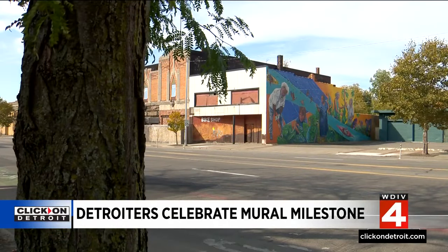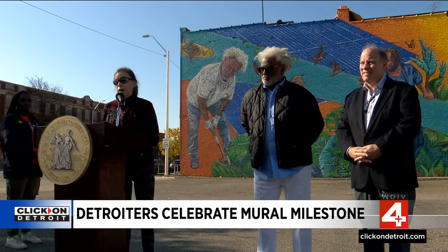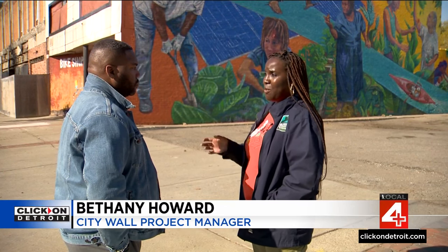This new mural is the 200th work in the Detroit City Walls Initiative. That program gives local artists the opportunity to beautify places that have long been neglected. Bethany Howard is City Walls project manager: "We're putting them everywhere. If we have community members who are building owners and who happen to be Detroit residents, we thrive on those wall donations that we receive."